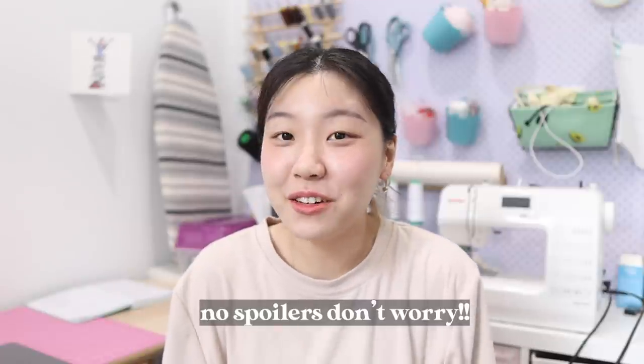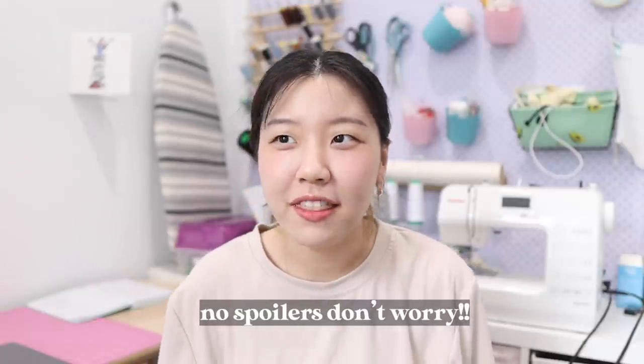Hey everyone! Welcome back to the Half So Bean channel. My name is Sharon and today we are doing something really exciting. I'm going to try and make a Bridgerton inspired wedding dress. I did end up binging it over the weekend — I really enjoyed about the first two thirds of it, and then towards the end I was like, what is going on, and it really had me questioning Simon and Daphne's relationship.